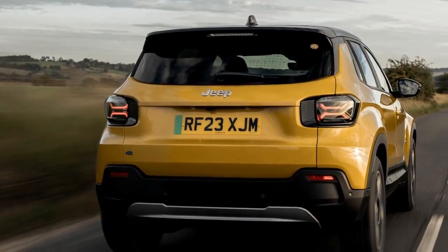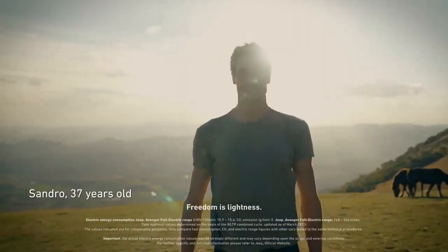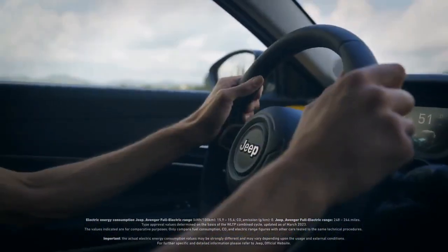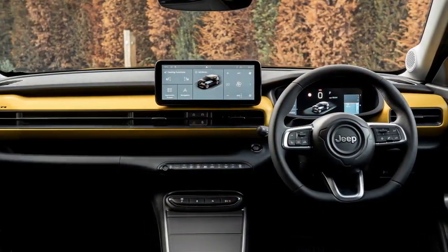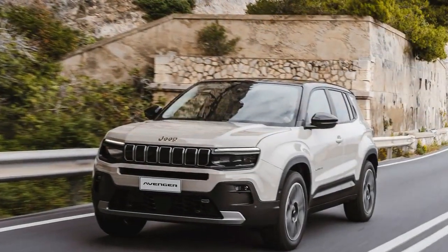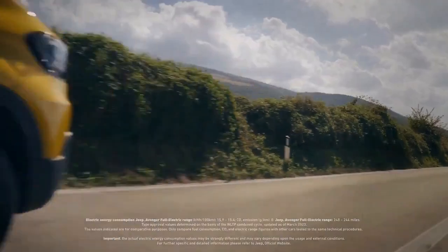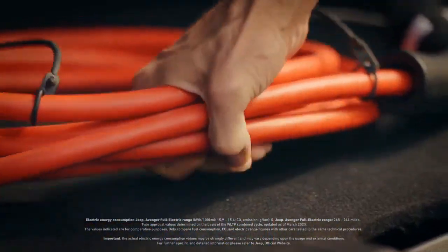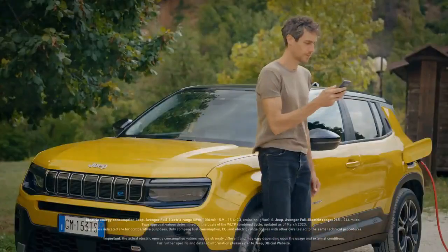The ICE-powered Jeep Avenger retains the cool factor of its EV counterpart, boasting the added convenience of refueling and a notably lower starting price. Its turbocharged 1.2-liter engine delivers ample power for most needs, complemented by the well-tuned 6-speed manual gearbox, though it can get noisy and thirsty under hard acceleration. Thanks to its Jeep-specific chassis tuning, the Avenger offers a surprisingly refined ride for its segment, while the cabin is roomier than expected for an SUV measuring 4,084 millimeters (160.8 inches) in length. While the ICE package offers compelling value, those with a slightly more flexible budget may opt for the more technically advanced model.